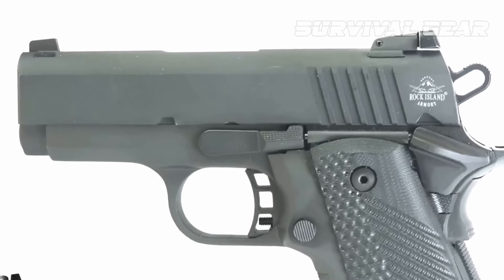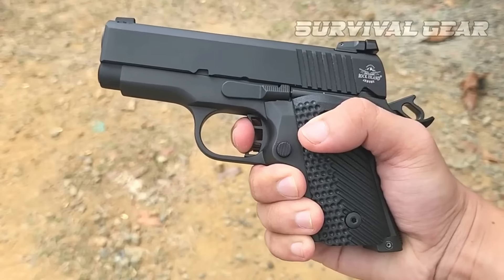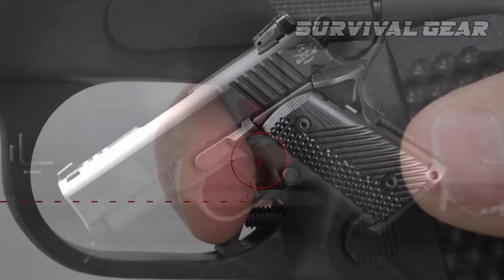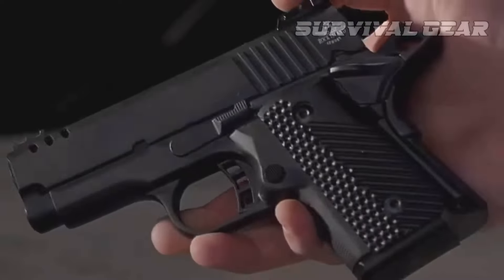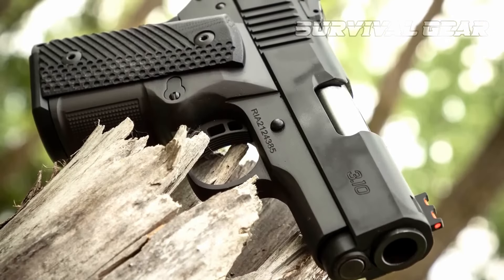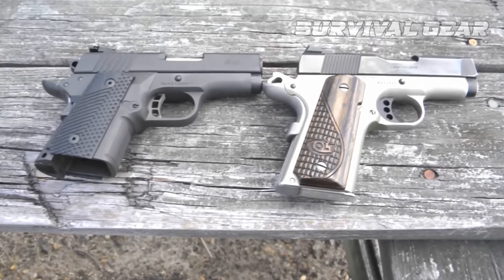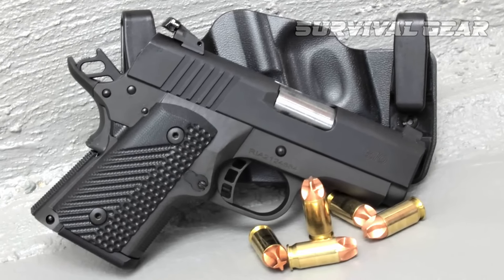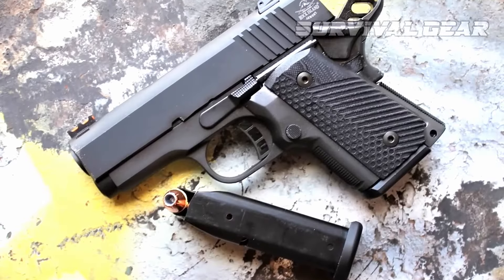The frame's dust cover is rounded, as is the traditional trigger guard. The skeletonized aluminum trigger features a grooved face and an adjustable over-travel screw. The G10 grip panels provide a reliable level of purchase without being abrasive to the skin of the shooting hand. If you think you need a pocketful of .45 ACP for a close encounter, you'd be genuinely hard-pressed to find anything better than the BBR. You could sort of throw out a wall of 230-grain bullets in about the time it takes to think of it — that's bound to get somebody's attention.